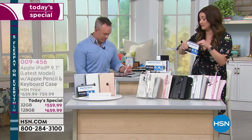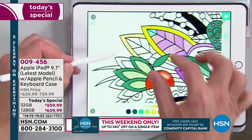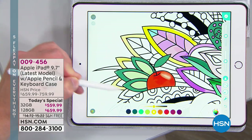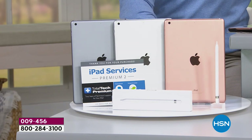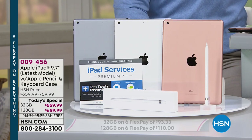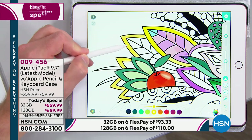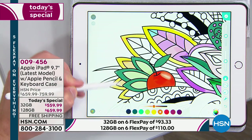You decide what size tablet you want — I call it a computer because in so many instances it will replace your computer. Do you want the 32 or the 128 gig? If you have a lot of pictures and want storage space, go for the 128. Then you choose the color — space gray, silver, or gold. If you do the 32, it's $93.33 on your charge card. If you do the 128, it's $110. We have a 30-day unconditional money-back guarantee — Apple does 14 days. There's no restocking fee; send it back if you're not completely happy.